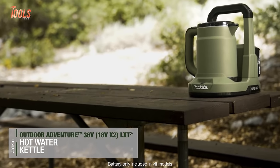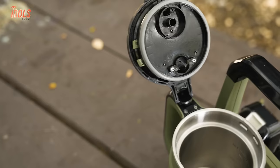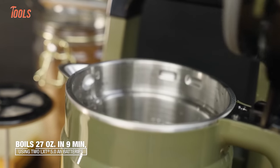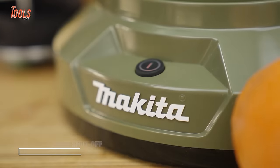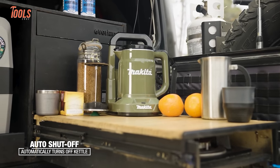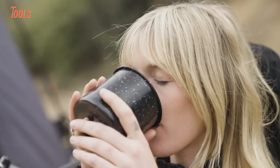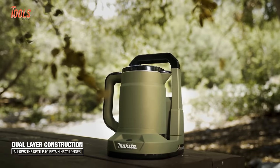The Makita Outdoor Adventure 36V LXT Hot Water Kettle delivers fast and convenient hot water access for outdoor job sites. It supplies a generous 27-ounce serving in just 9 minutes using two 18V 5Ah batteries — enough hot water for the entire crew to enjoy coffee, hot soup, oatmeal, and more. The auto shut-off and boil-dry protection ensure safe and stress-free operation, and the carry handle offers portable ease. No electric hook-up is required on remote work sites.